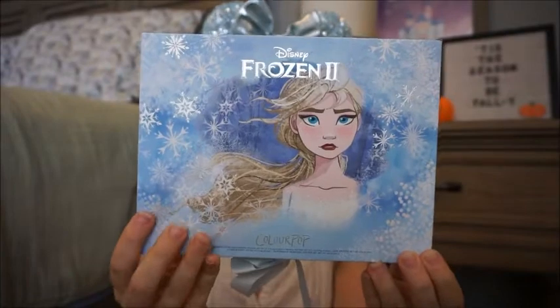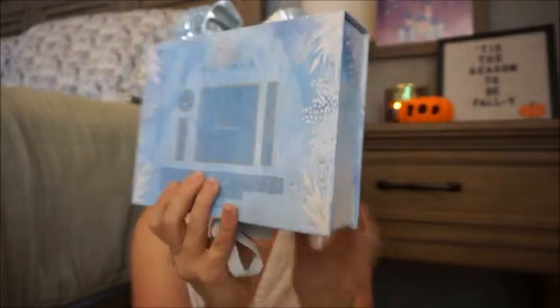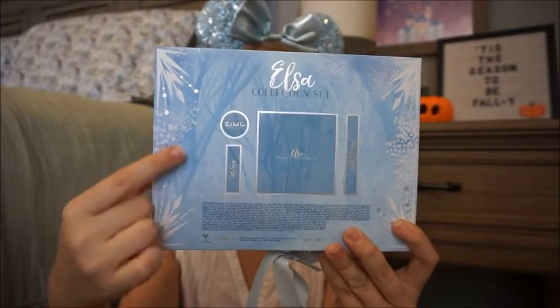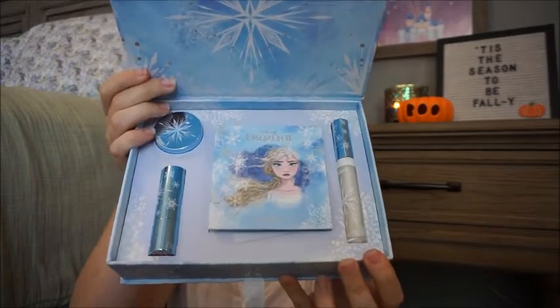Look at this packaging! Here is the box itself for the Elsa collection. I don't know how well it's coming across on camera - all the glitter around the box itself. On the back it shows you what comes in the set: a glitter gel, a luxe stick, the eyeshadow palette, and a lip gloss. There's a beautiful ribbon tying everything together, and on the inside you have a beautiful snowflake right on top and then the collection itself inside.